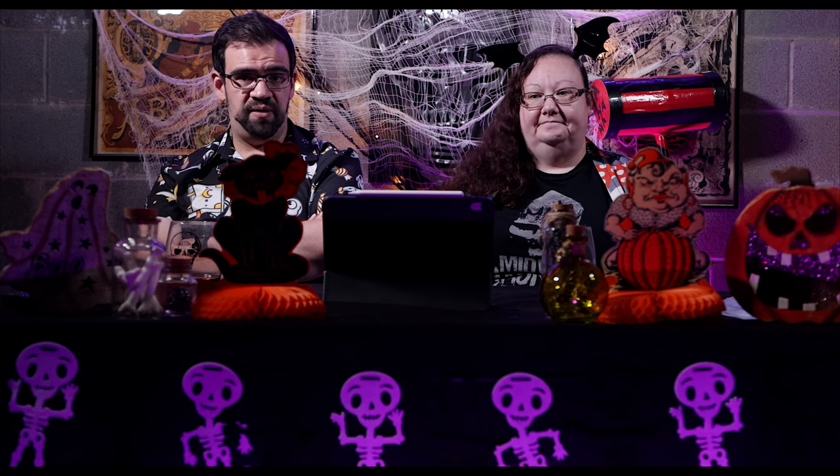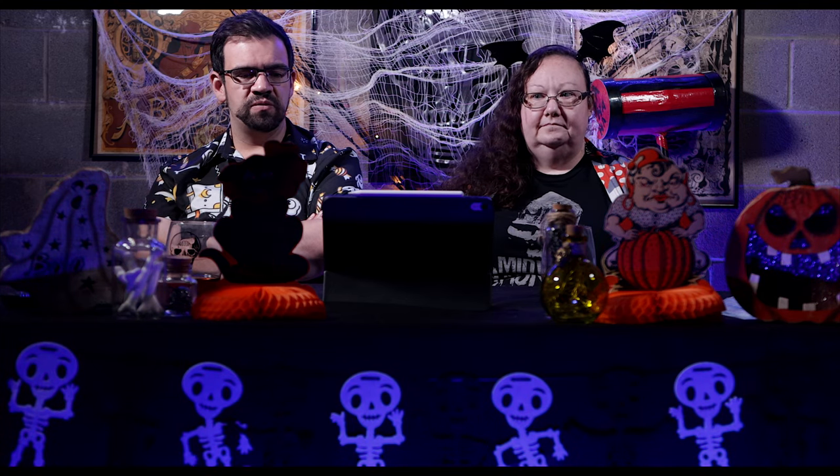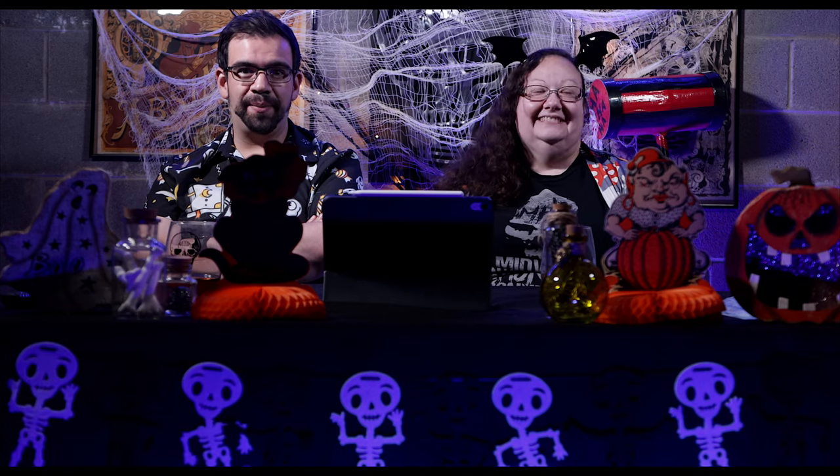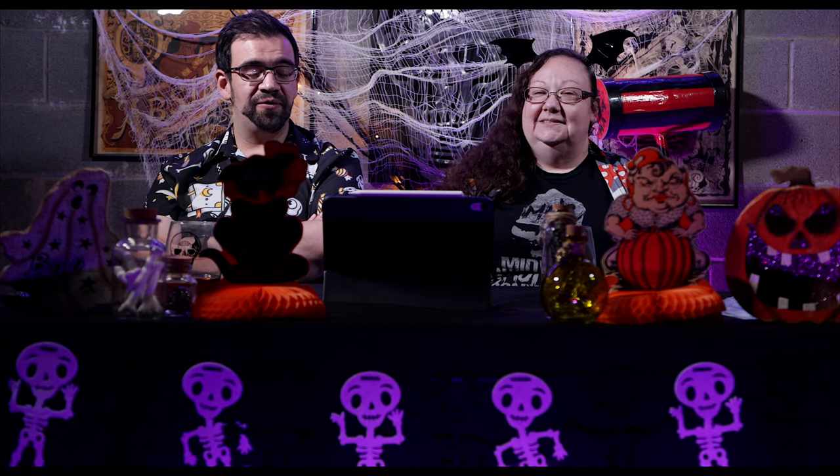The corn maze doesn't really have many sets and props. Starting with the haunted house — have you been to a Spirit store in the last three years? Because it's all of the props they've had. Some of the stuff we even recognized as the actual in-store displays from years past, like the elevator scene and stuff.